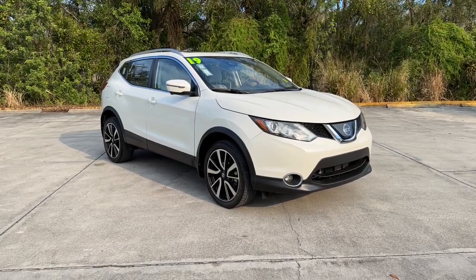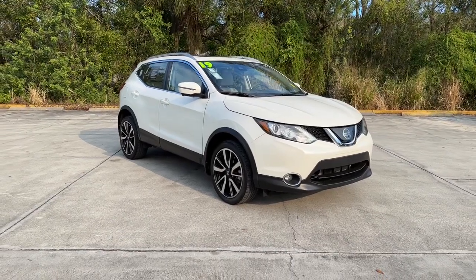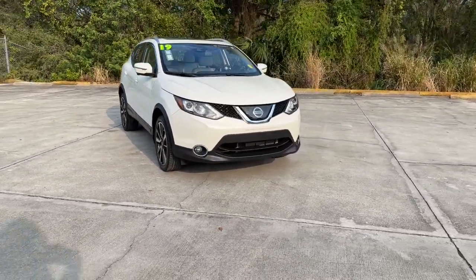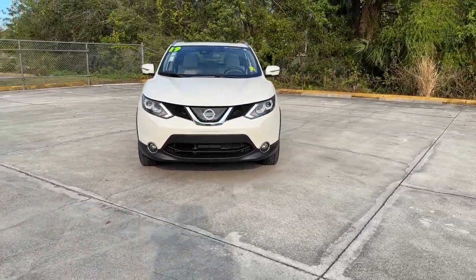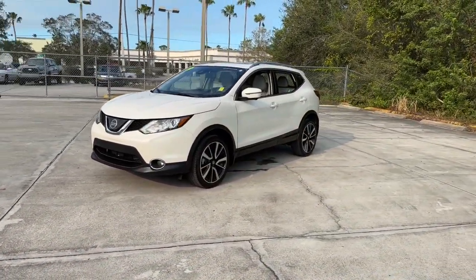You'll have love at first sight with the 2019 Nissan Rogue Sport. This vehicle is an outstanding buy with fewer than 20,000 miles on the odometer. This feature-rich Rogue adds confidence and convenience to everyday life.